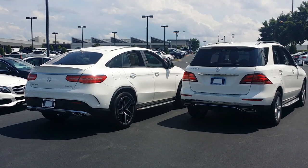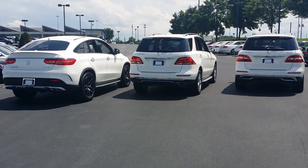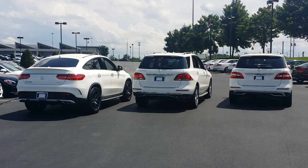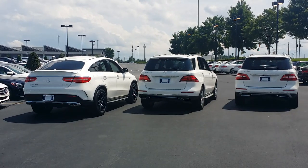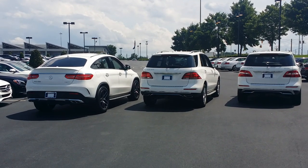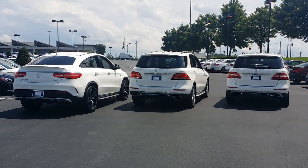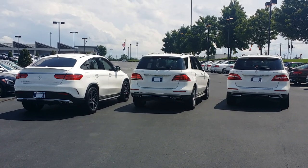So that is the difference from right to left: 2015 ML 350, 2016 GLE 350 SUV, and on the left, the 2016 GLE 450 AMG Sport Model Coupe. There you go. I'm Jessie Cannon-Wallace with Atlanta Classic Cars Mercedes-Benz.